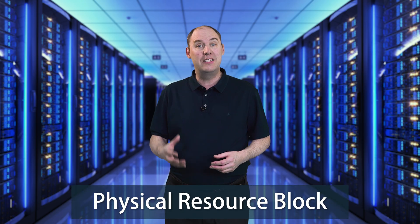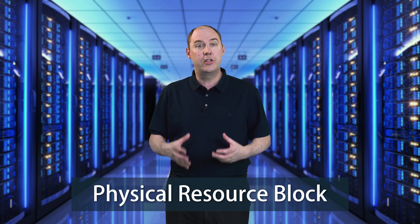A PRB, or Physical Resource Block, is a term that you will see within 4G and 5G. However, even though it appears in both technologies, it is slightly different.